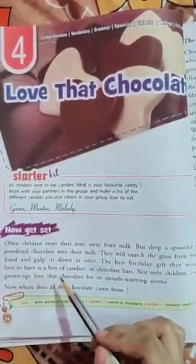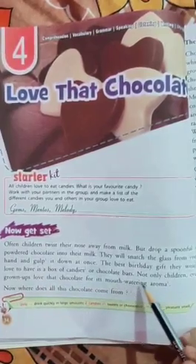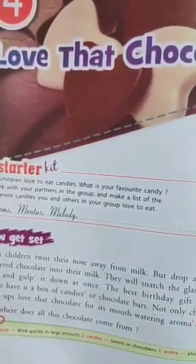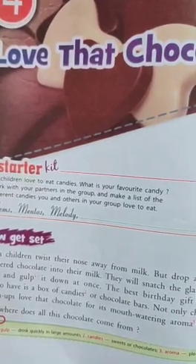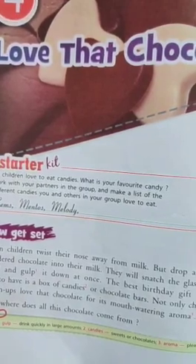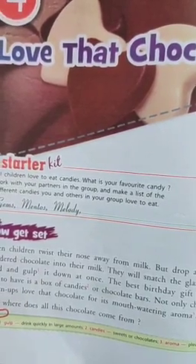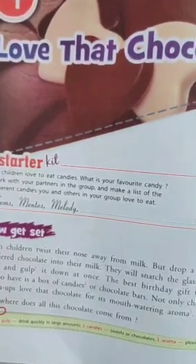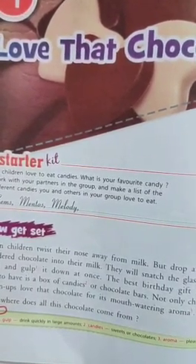even grown-ups love that chocolate for its mouth-watering aroma. You know that children don't like to eat milk, but when chocolate is added, they will be able to drink it.